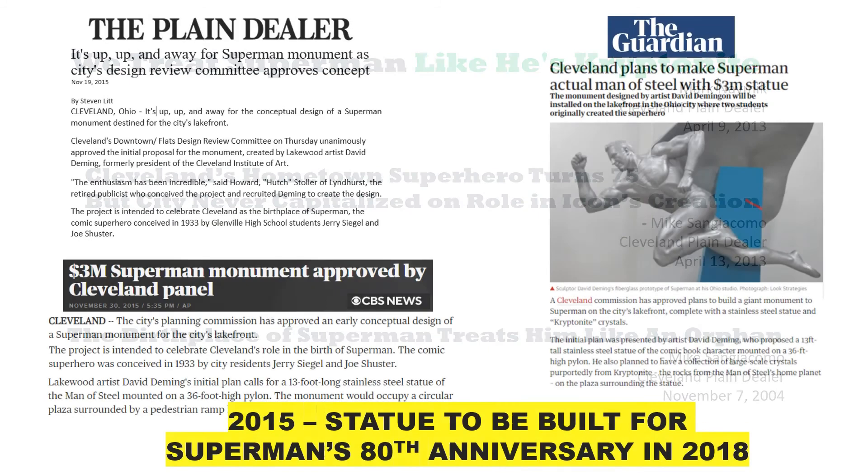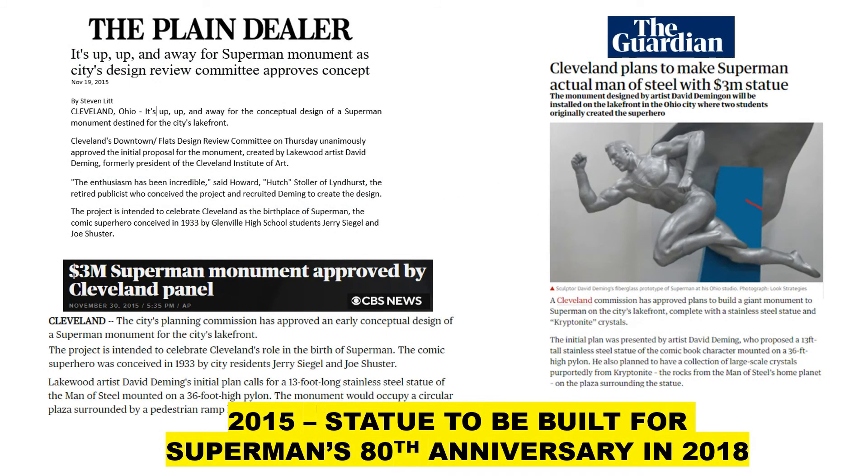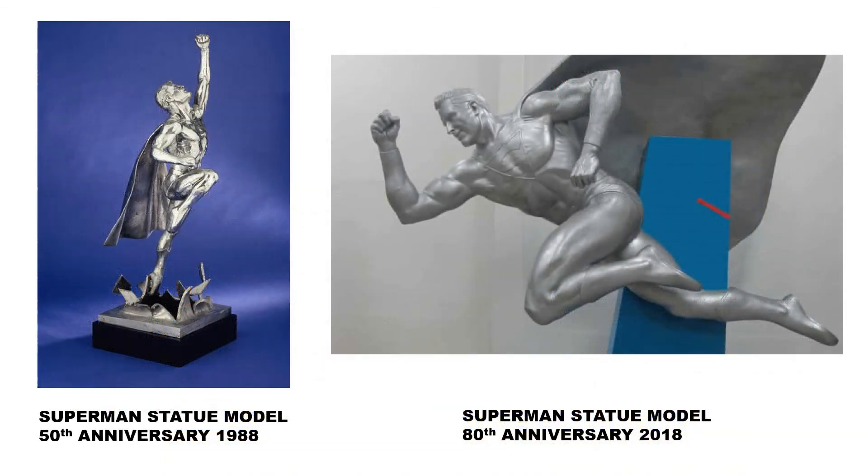So in 2015, when Cleveland announced that they'd finally be building a Superman statue to coincide with Superman's upcoming 80th anniversary in 2018, the story was quickly reported locally, nationally, and even internationally, and met with great enthusiasm in Cleveland. But sadly, once again, there were problems and the promise of a Superman statue being built in Cleveland fizzled.